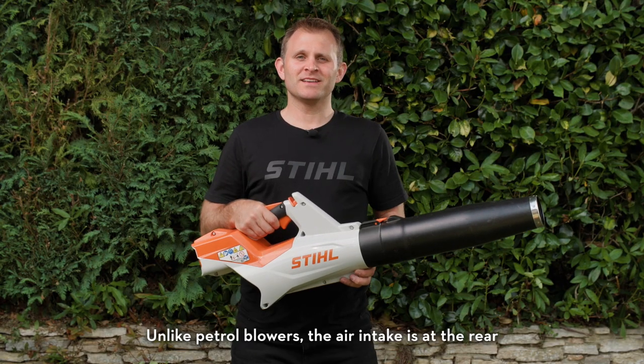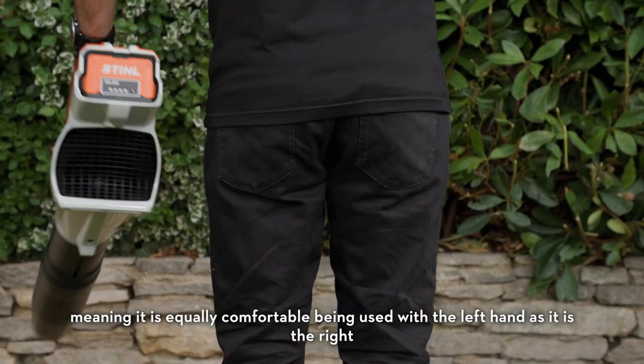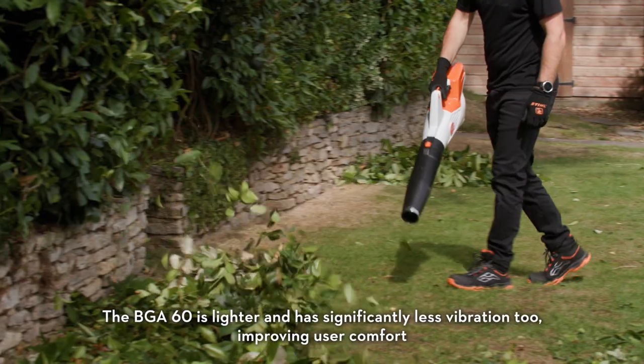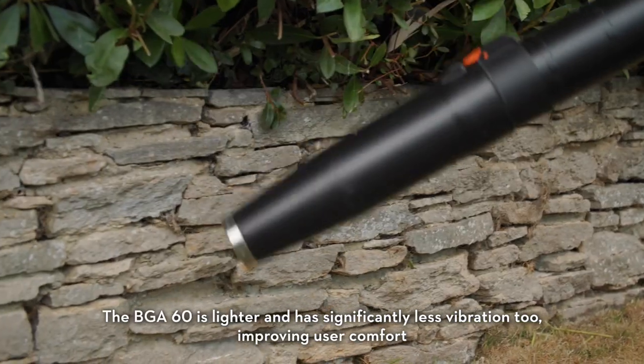Unlike petrol blowers, the air intake is at the rear, meaning it's equally comfortable being used in the left hand as it is in the right. The BGA60 is lighter and has significantly less vibration too, improving user comfort.